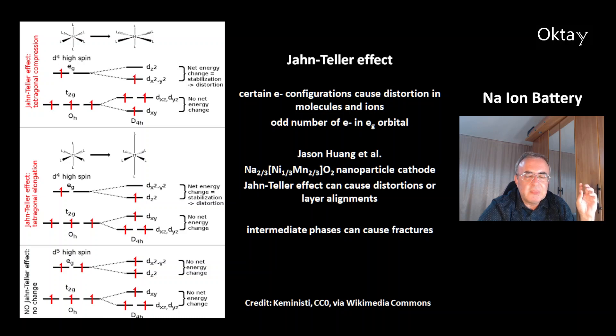This is a description of the Jahn-Teller effect. That happens with certain electron configurations and causes a distortion in molecules and ions. The Jahn-Teller effect happens with odd numbers of electrons in the e_g orbital. At the bottom, this is with no Jahn-Teller effect — an even number of electrons. In the middle, that's elongation, which is the Jahn-Teller effect causing energy gain, which is why elongation is preferred. At the top, there's compression, which again gives an energy advantage. There's work by Jason Huang and colleagues on the sodium nickel manganese oxide nanoparticle cathode — they found that the Jahn-Teller effect can cause distortions or layer misalignments, and intermediate phases can cause fractures.